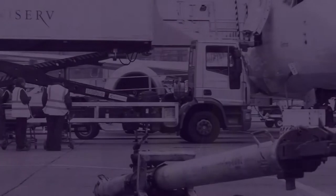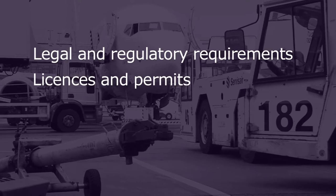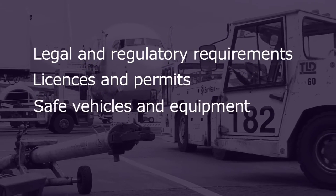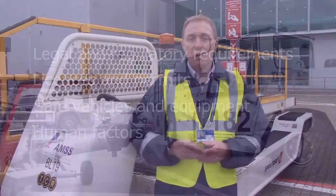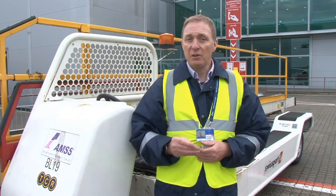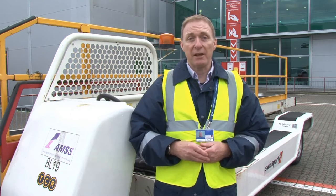This video is for employers of airside drivers, and its purpose is to help you understand what you need to be aware of and what you need to do to ensure that your drivers operate safely airside. We're going to cover the legal and regulatory requirements, licenses and permits, safe vehicles and equipment, and the human factors. We're then going to look at driving airside in general and take a closer look at driving around aircraft.